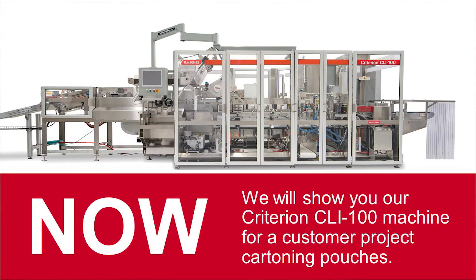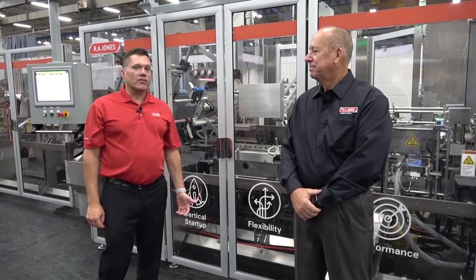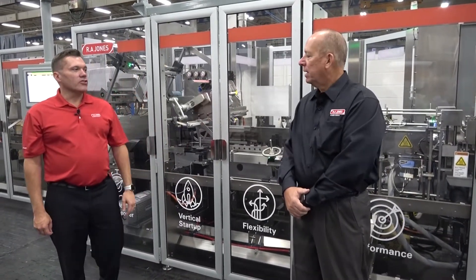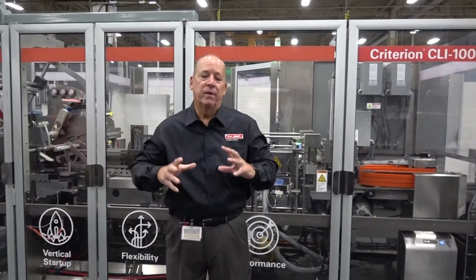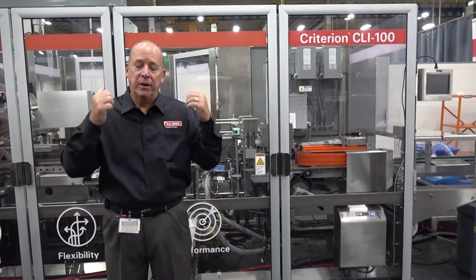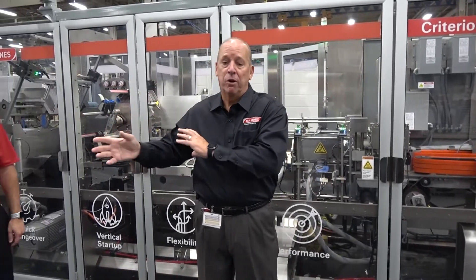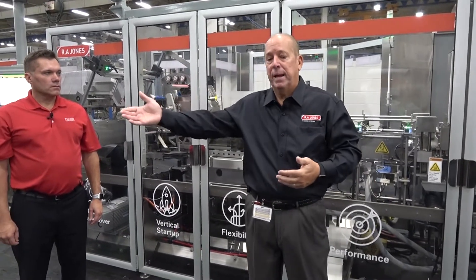Now we'll show you our CLI 100 cartoner running pouches for a customer project. I'd like to introduce you to Marty Bechtel, our sales director for our food cartoning group. Today we're going to show you the CLI 100, which is our intermittent motion version of our Criterion cartoner family line. The Criterion family line starts with this intermittent motion model, goes to the mid speed, and up to high speed at 600 cartons per minute — covering a wide range of slow to very high speed applications.